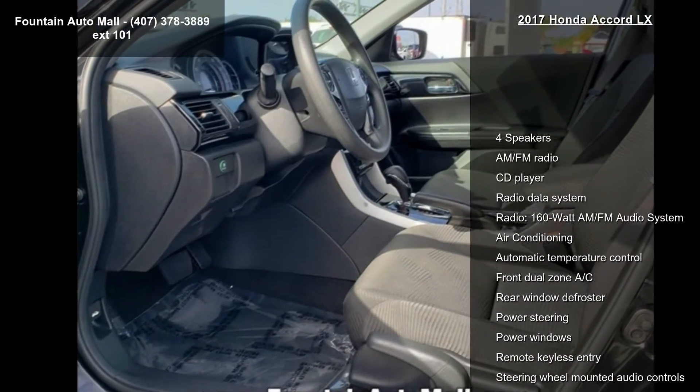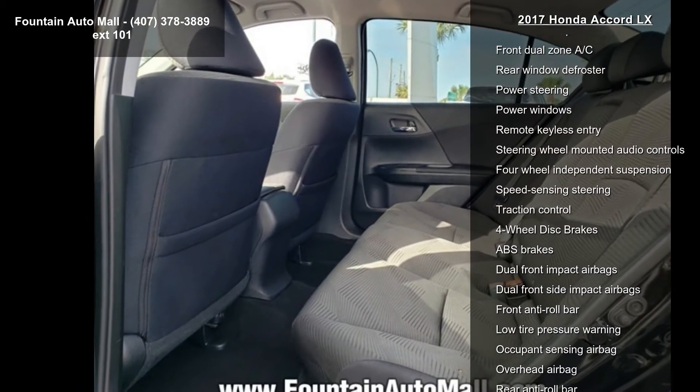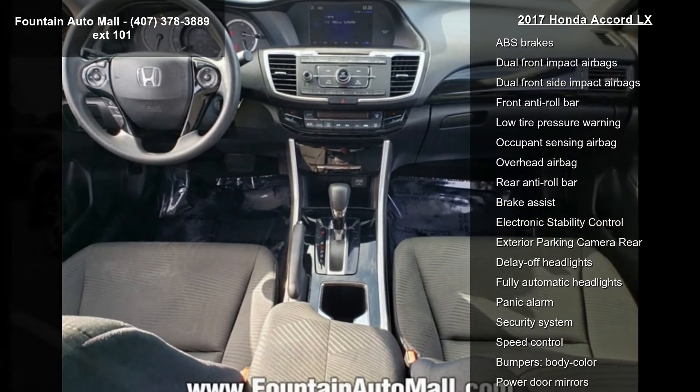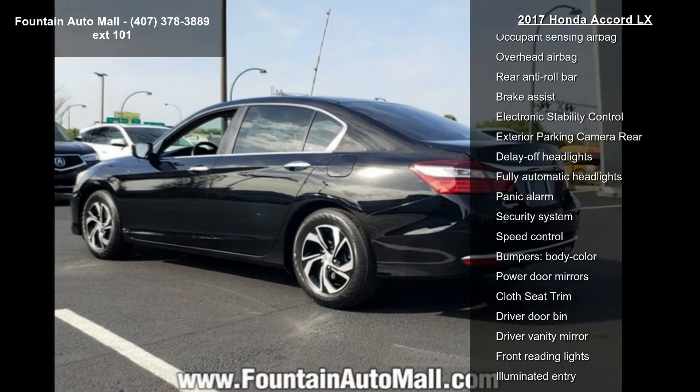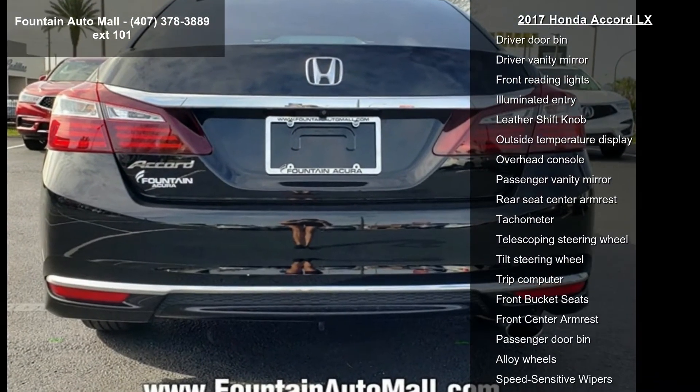Some of the top features included with this vehicle are four speakers, AM/FM radio, CD player, radio data system, radio, 160-Watt AM/FM audio system, air conditioning, automatic temperature control, front dual zone AC, and rear window defroster.